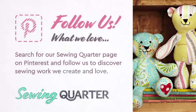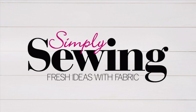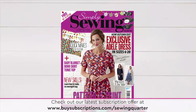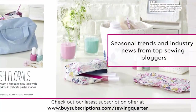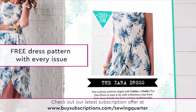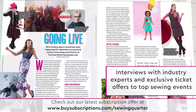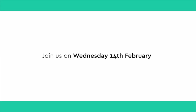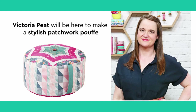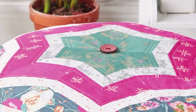Follow us on Pinterest - search for our Sewing Quarter page and follow us to discover sewing work we create and love. Simply Sewing is a magazine for dressmakers and home sewists who are passionate about fabrics and love to sew with stylish patterns. Each issue is packed with technical know-how, templates, and easy-to-follow instructions to sew yourself quick wardrobe updates, accessories, toys, gifts, bags and more. Plus each issue comes with a free dress pattern. Join us on Wednesday the 14th of February when Victoria Pete will be here to make a stylish patchwork pouf from Simply Sewing magazine.